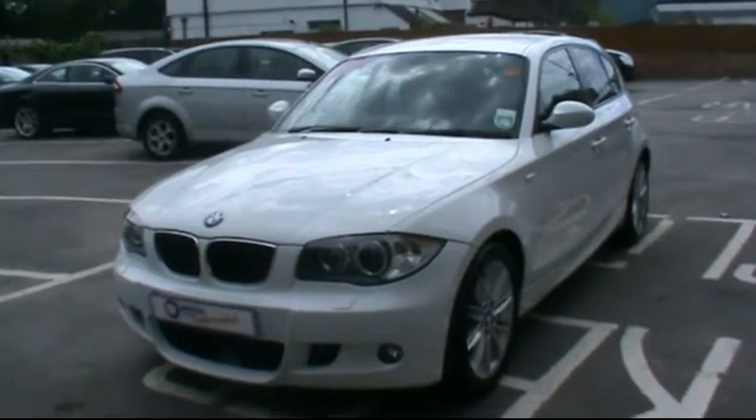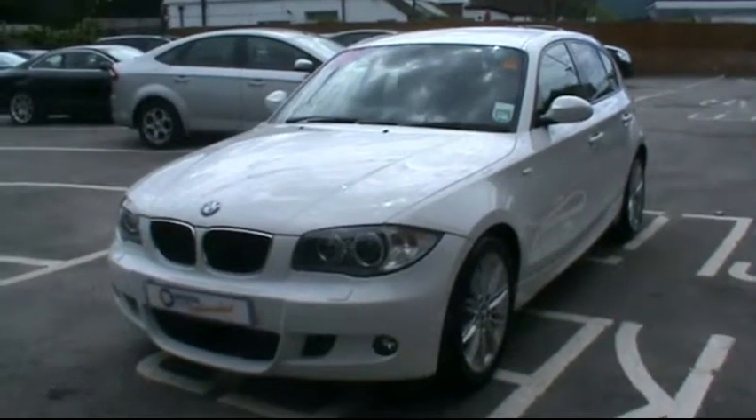Welcome to Imperial Cars. Today we have an 09 plate BMW 118D to show you.